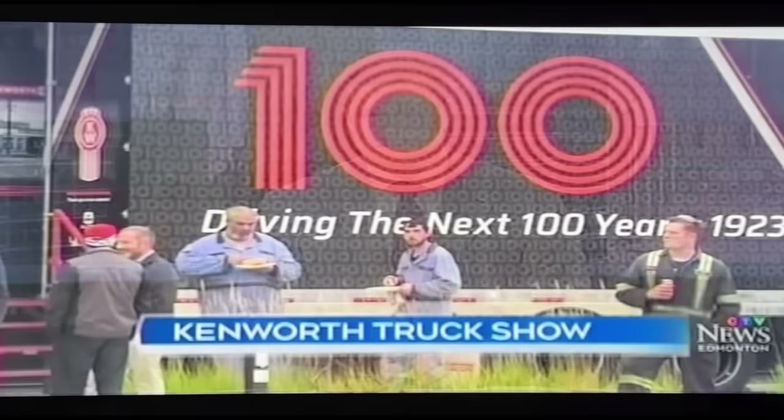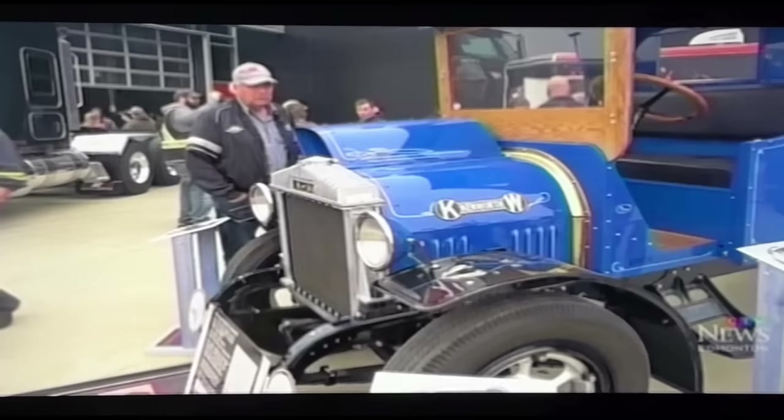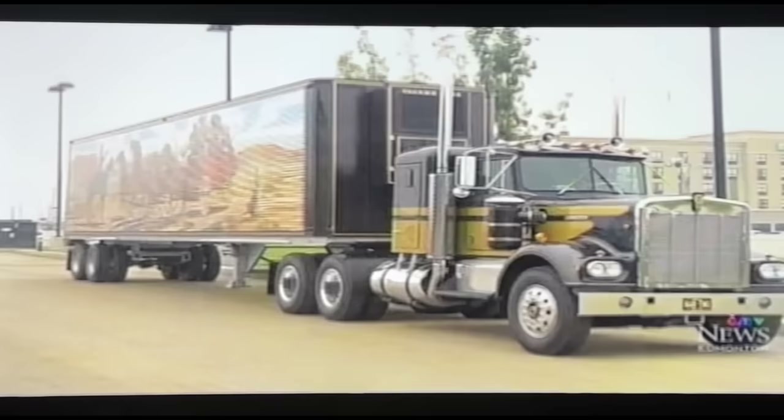Trucking company Kenworth is bringing some unique trucks to different dealerships around North America. There are trucks from all different decades, including one from 1926 and this one from Smokey and the Bandit.